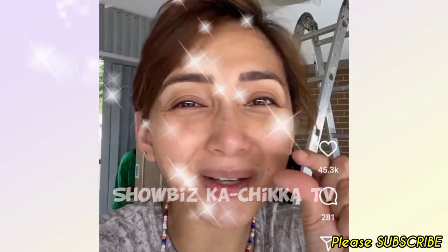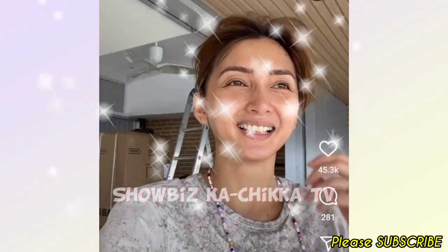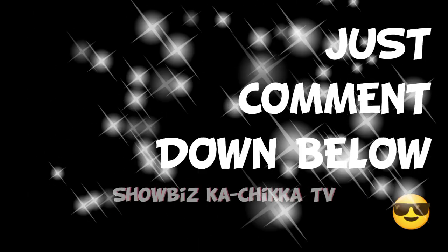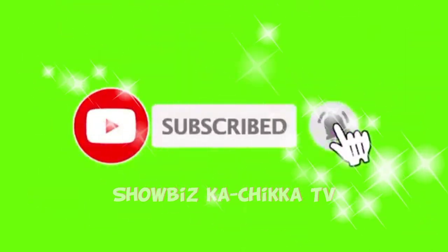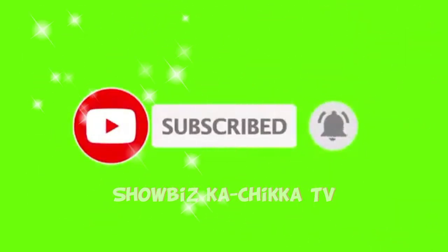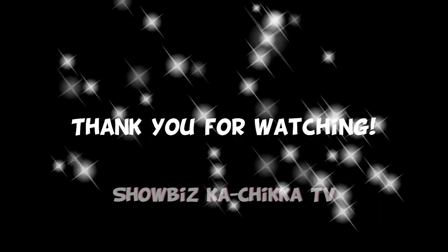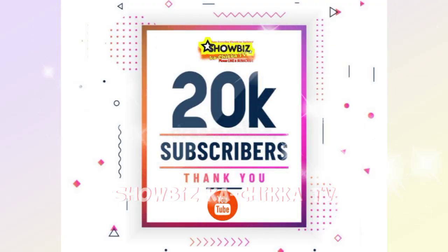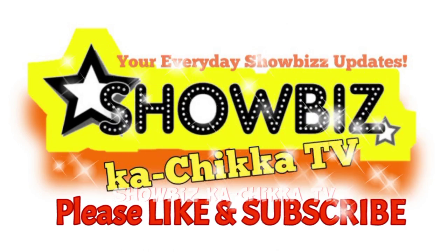Just a little bit more to go, guys! Anong masasabi nyo mga ka-chika? Just comment down below. And please don't forget to subscribe! Thank you!